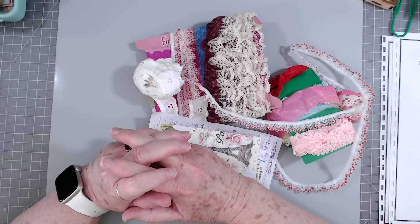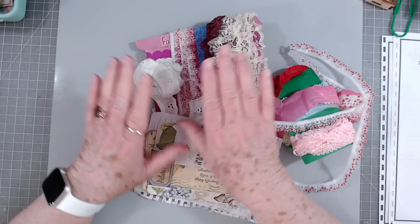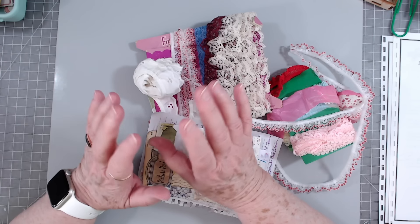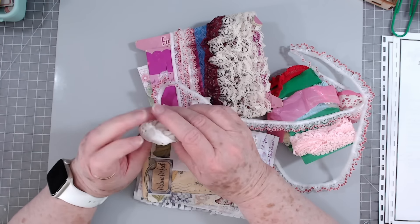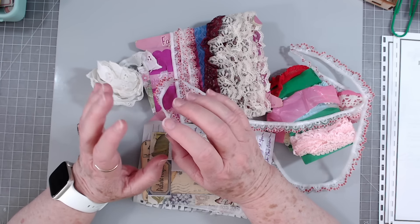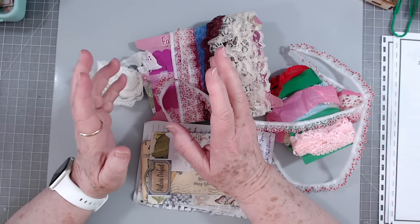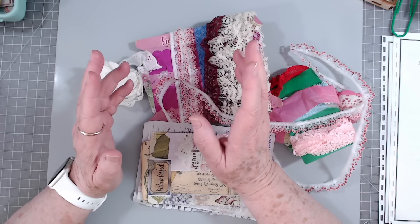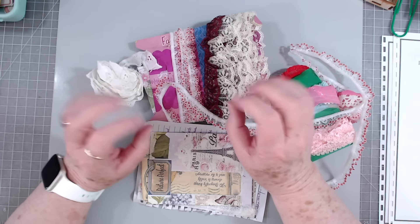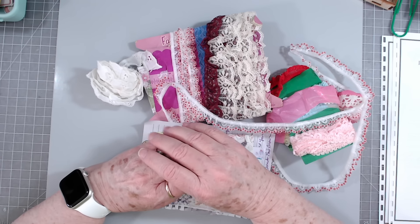Hey guys, this is Edith with Scrapbooking with Me and I'm going to try to show some of the things I have got as happy mail lately. Please don't think that you need to send me happy mail — I have got tons and tons, I really don't need anything. I appreciate everything but I don't need anything. These are some people that have generously shared their stash with me and I wanted to show it. Some of the items I'm not going to be able to remember who sent them to me.